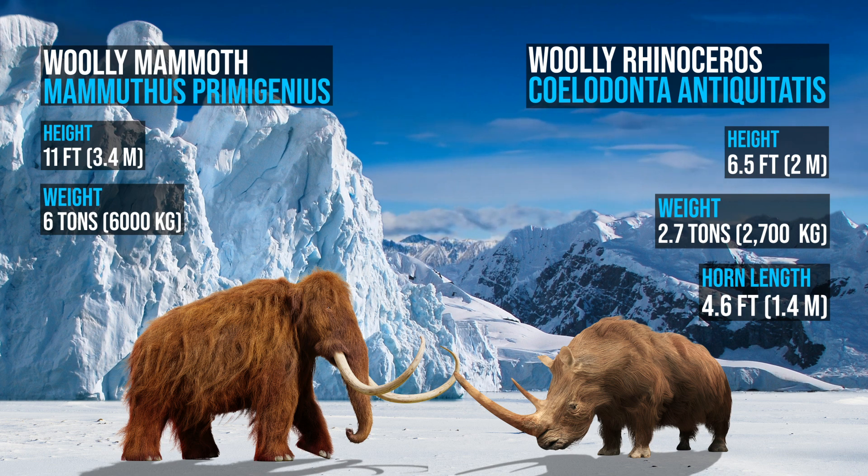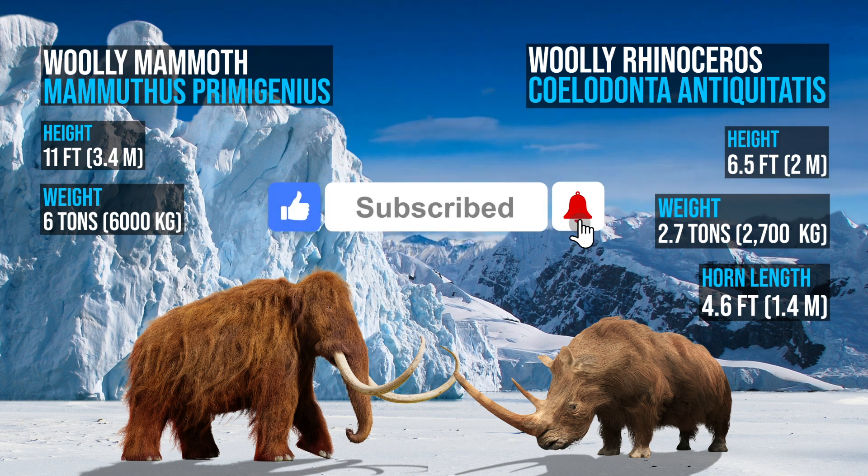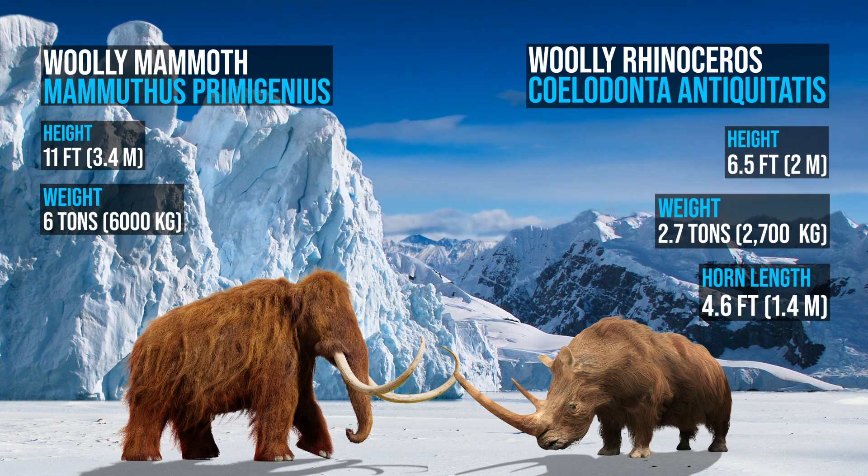Which of these incredible prehistoric animals do you think would win? Let us know in the comments. Also, make sure to leave us a like, share this video with your friends, and subscribe to our channel for more great content like today. We hope you've enjoyed our video, and we'll see you next time.